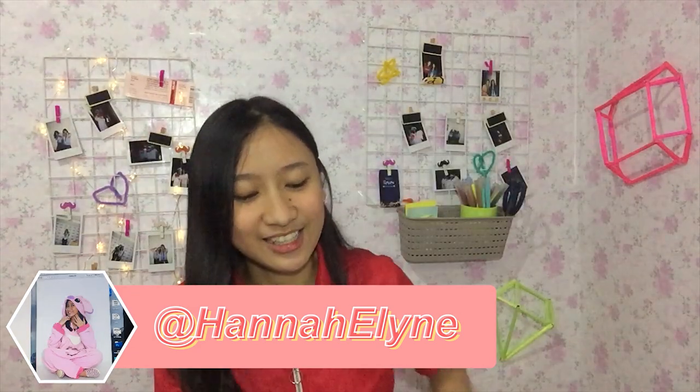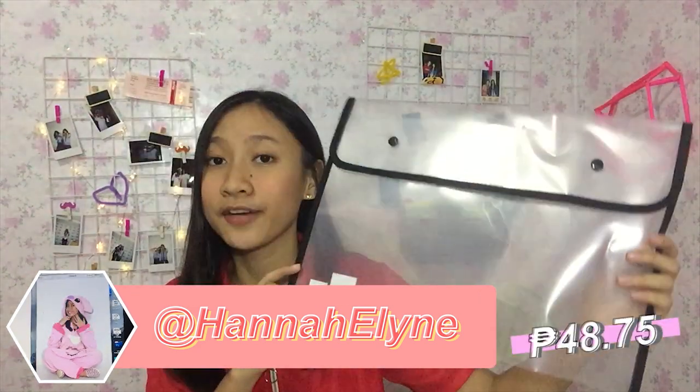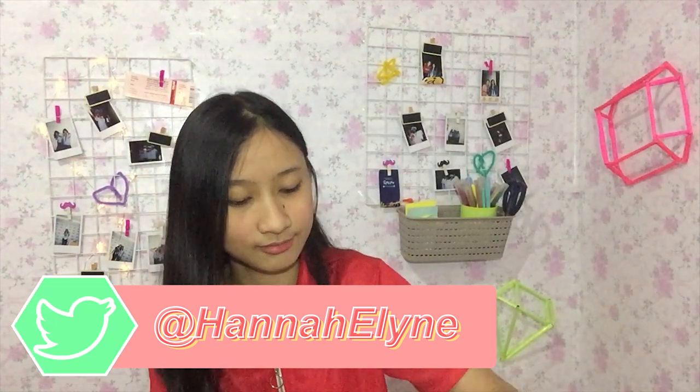Next is from the SM Department Store. I got this black long envelope for about 48.75 pesos. I actually got a lot of pencil cases — three total. I got this 'Let's Go Shopping' pencil case for about 249.75 pesos, and another pencil case, which is this flamingo transparent pencil case, for about 169.75 pesos. And that's all the pencil cases I got.